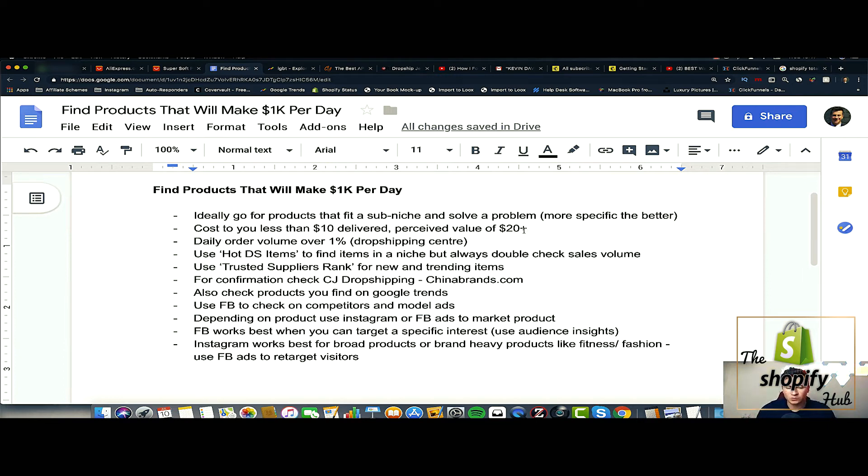When it comes to picking products that sell well using Facebook ads, there's certain criteria the product needs to fit. First, the product must fit a sub-niche — essentially a niche within a niche. For example, you could take the dog niche and a sub-niche within that would be certain dog breeds: German Shepherd, Pitbulls, Pugs. The more specific you can find a product that fits a certain market, the easier it is to target on Facebook and the more passionate the audience is likely to be.